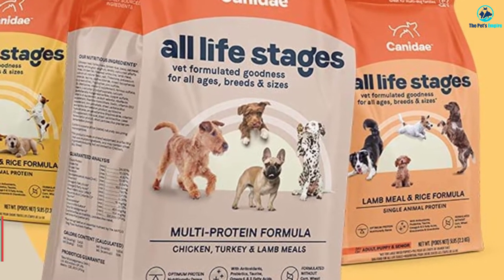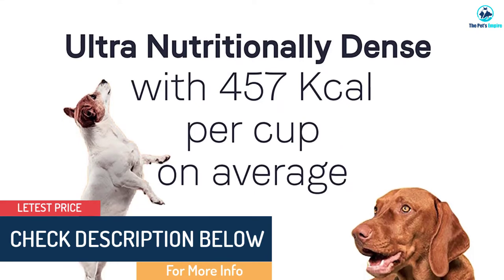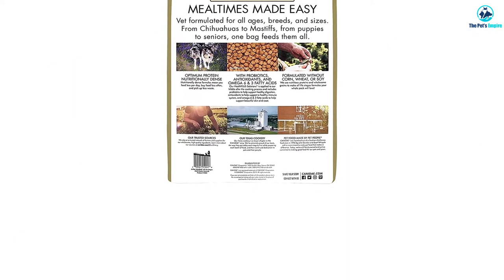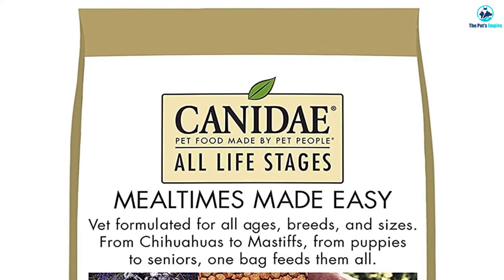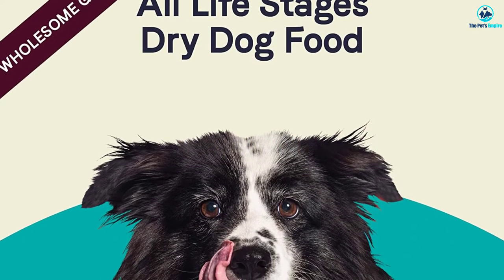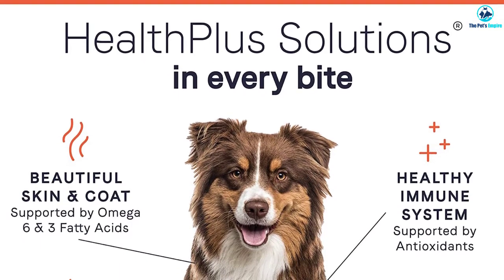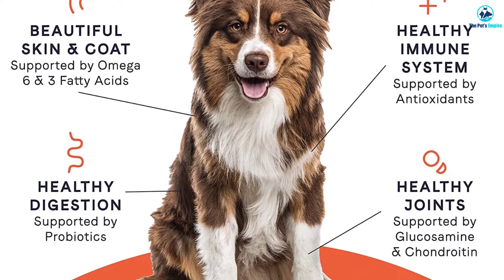If you're looking for an all life stages formula without peas, try Victor High Pro Plus. Dogs seem to enjoy the Canidae formula — even picky eaters like it without any gravy on top. Dogs on this diet typically produce healthy, less stinky stools in smaller quantities, and you may notice reduced gas with a less offensive aroma. This food is great for an Aussie's thick coat, keeping it shiny and potentially reducing shedding. However, its high-calorie formula may not be suitable for a retired Aussie that prefers to laze around the house.